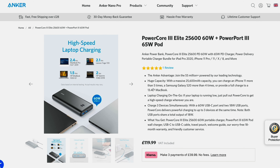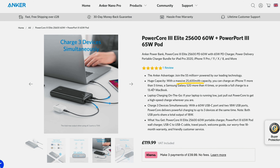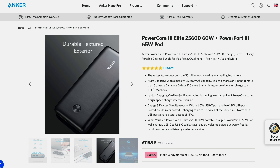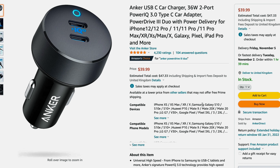For portable chargers, Anker has their PowerCore 3 Elite with a 25,600 milliamp battery, charging at speeds of up to 87 watts. This should have enough juice to charge your Pixel 6 Pro about five times from empty to full. And for the car, the Anker PowerDrive 3 Duo provides up to 36 watts while driving. This isn't sponsored by Anker — but they genuinely have great products, particularly around power.